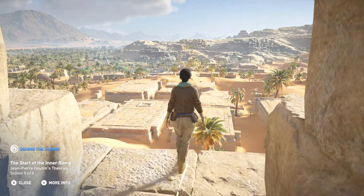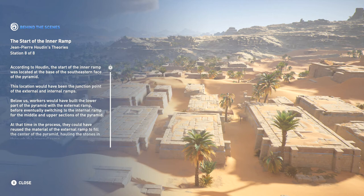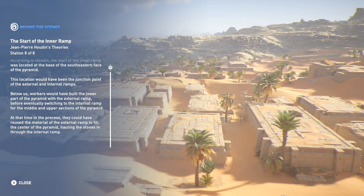According to Houdin, the start of the inner ramp was located at the base of the southeastern face of the pyramid. This location would have been the junction point of the external and internal ramps. Below us, workers would have built the lower part of the pyramid with the external ramp before eventually switching to the internal ramp for the middle and upper sections. At that time, they could have reused the material of the external ramp to fill the center of the pyramid, hauling the stones in through the internal ramp. History has been made — every single one of these eight stations is a behind-the-scenes look, which is incredible.